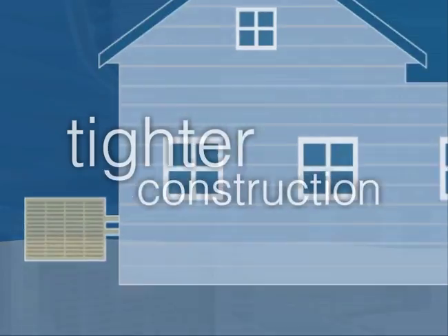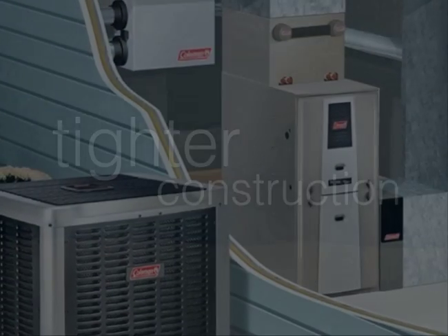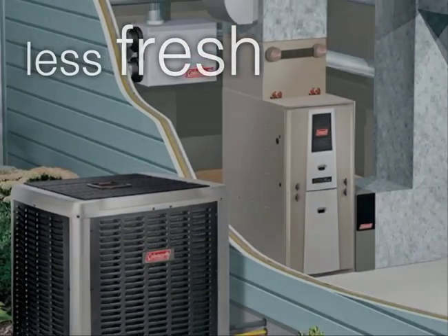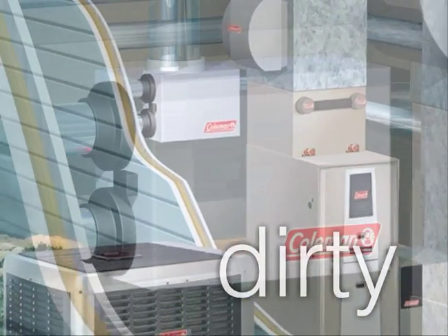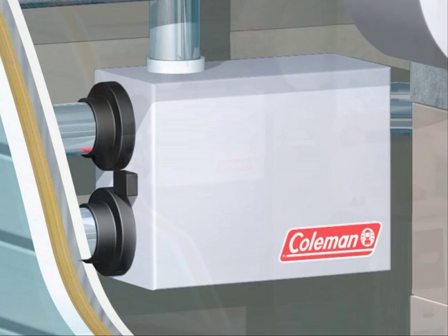Homes are being built much tighter than they once were. They're so tight, less fresh air gets into our homes, and the trapped air gets pretty dirty. Advanced systems clean up the air you breathe.